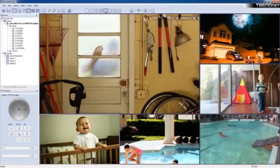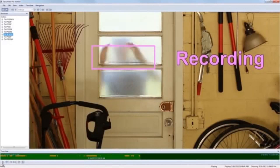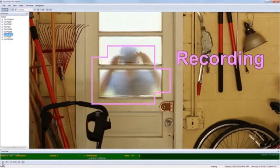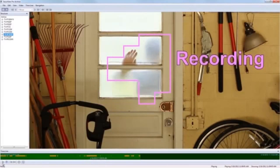Manage up to 32 TrendNet cameras with the included complimentary camera management software. Advanced features include powerful motion detection recording, email alerts, audio support, and scheduled recording sessions.